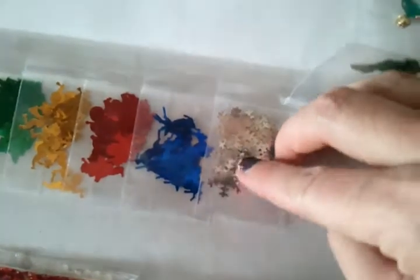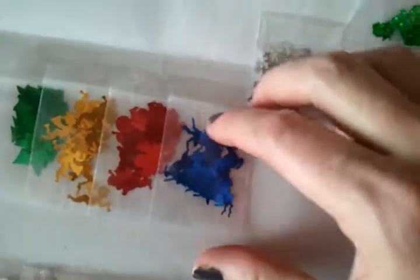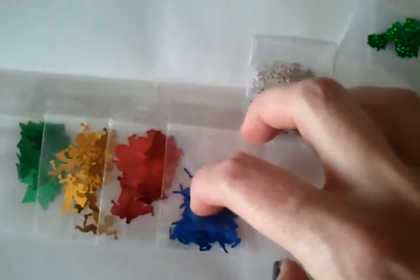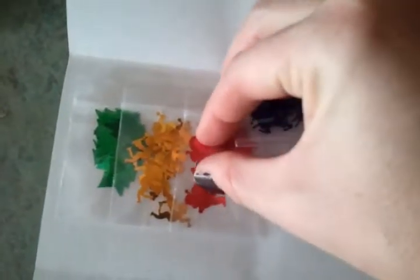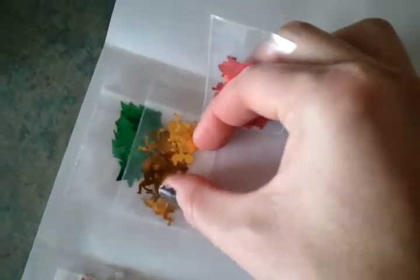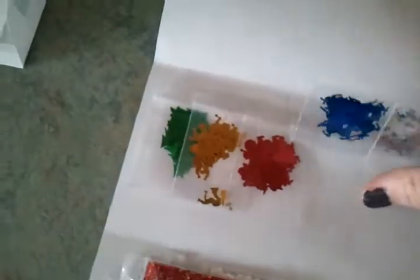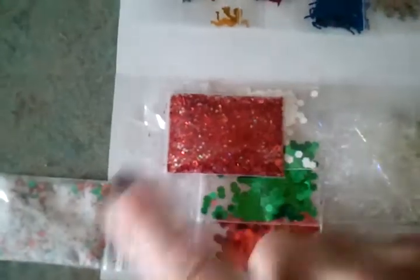Here are some blue reindeer, and yeah, there are the reindeer. Here are the Santa Clauses, some angels — you can kind of see that one right there — and then some more Christmas trees.